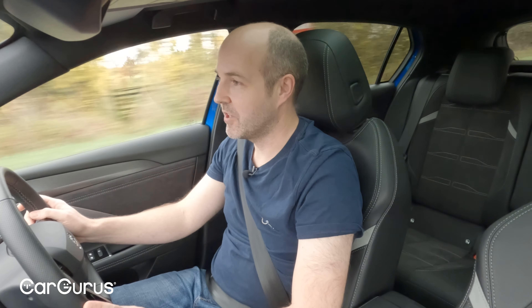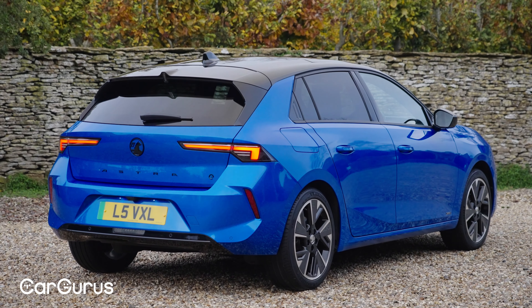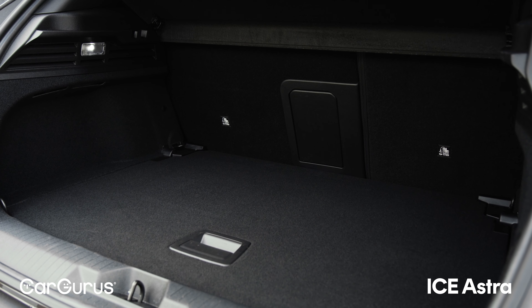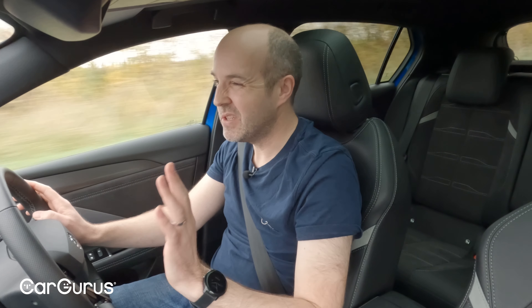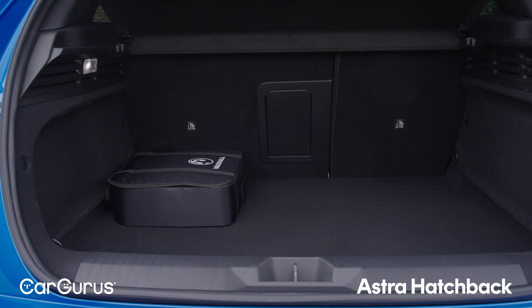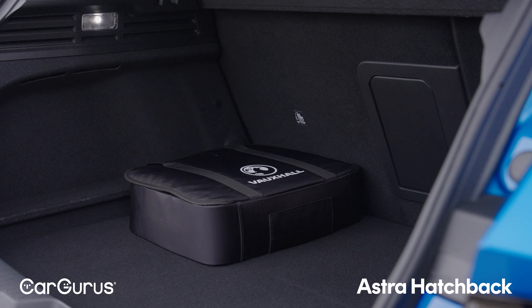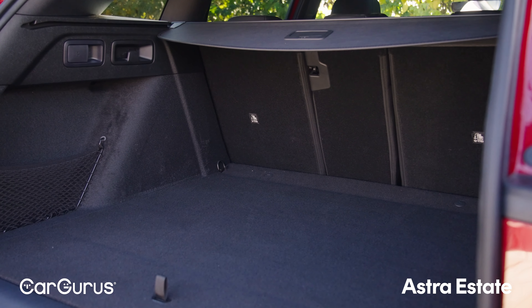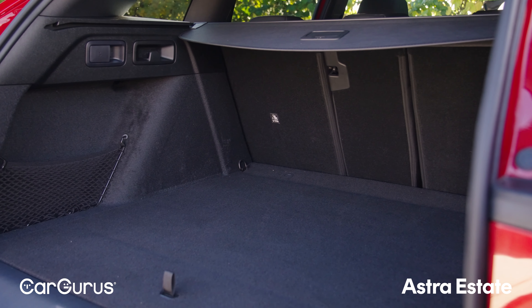That certainly plays out in the Astra Electric in terms of boot space. In the hatchback you get 352 litres, which is on the small side for a family hatchback — less space than the VW ID.3, the Cupra Born, or the MG4. That's one good reason to go for the estate instead, which gets a 516-litre boot.